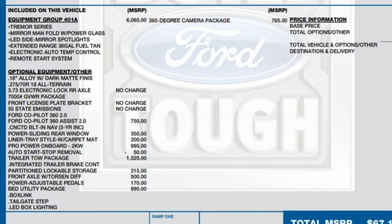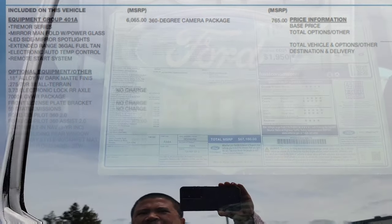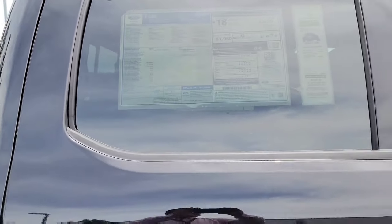It comes with a pro onboard two-kilowatt generator, auto start-stop removal, a trailer tow package with integrated trailer brake control and partitioned lockable storage, front axle Torsen differential, power adjustable pedals, bed utility package including BoxLink, tailgate step, LED box lighting, and a 360-degree camera package.